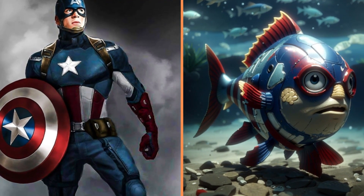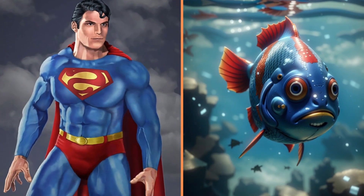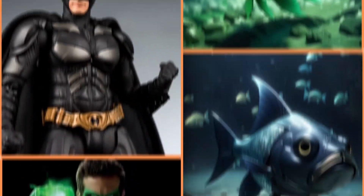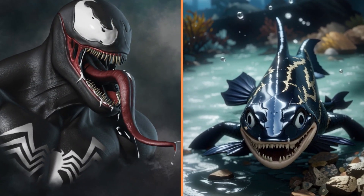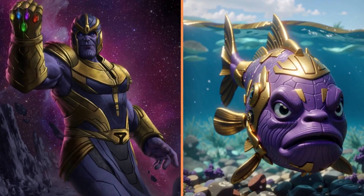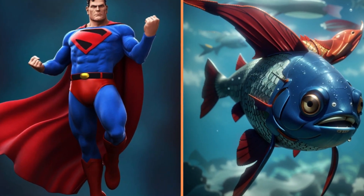And this one's a Captain America fish. Superman fish. Green Fish Lantern. Guardian of the Night Batman fish. Venom fish with big teeth. Thanos fish. And here's a Superfish with a cape.